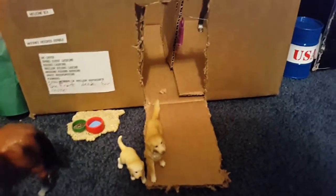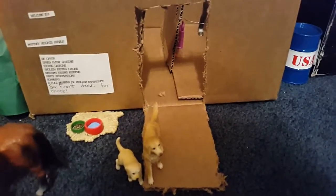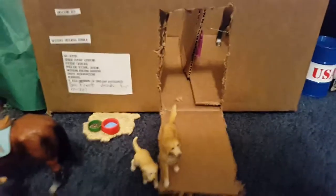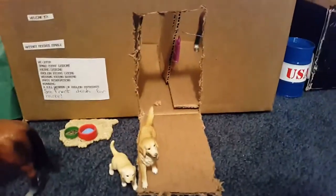Thank you guys so much for watching. I have to run through this super quickly because I don't have a ton of space on my phone to do this video. This is my trike barn tour for November 2016. Welcome to Whitney Heights Stable.